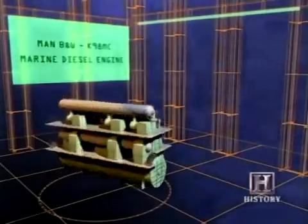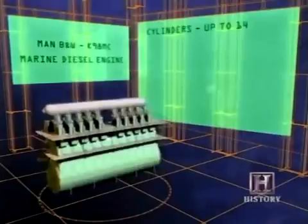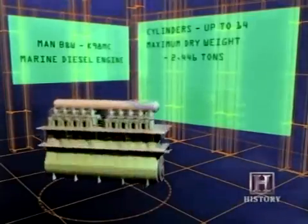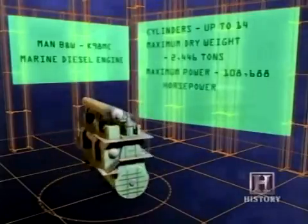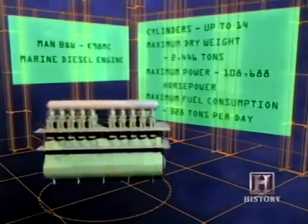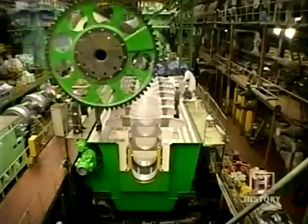The Man B&W K-98MC marine diesel engine. Cylinders: up to 14. Maximum dry weight: 2,446 tons. Maximum power: 108,688 horsepower. Maximum fuel consumption: 328 tons per day.